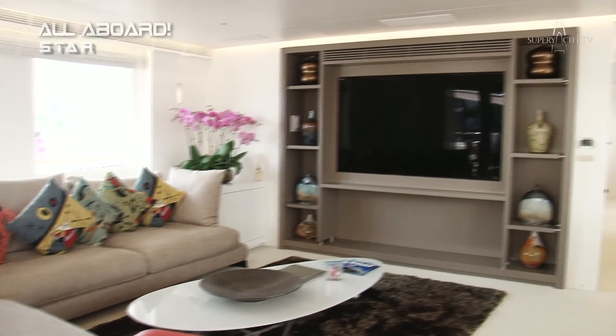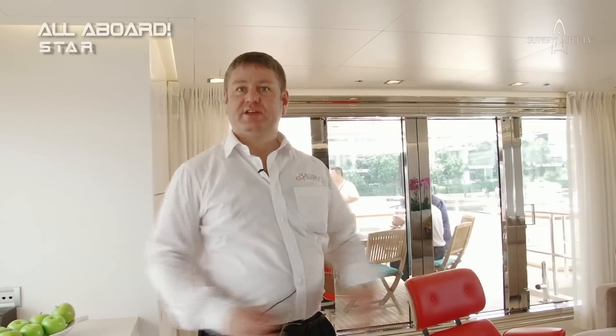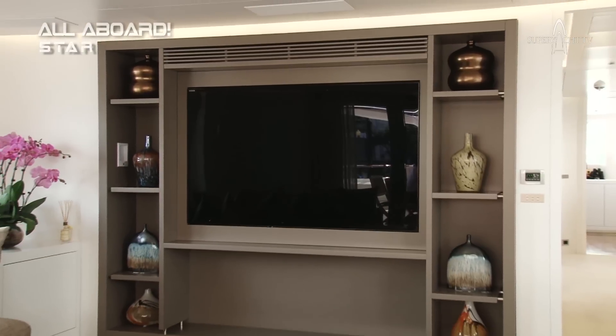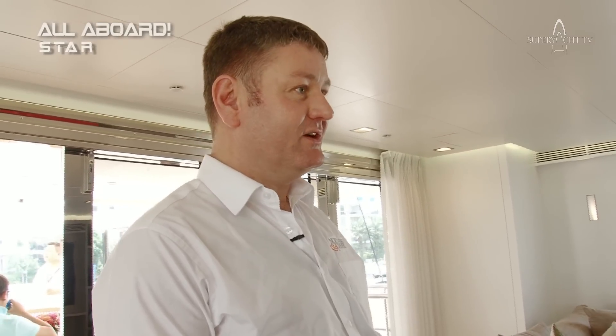It's another different area, very high on the yacht, so it's beautiful because you've got fantastic vision. Wherever you are — at anchor, in the marina — it's very light. Obviously, a huge TV, so it's a wonderful entertainment space for videos, DVDs and music.